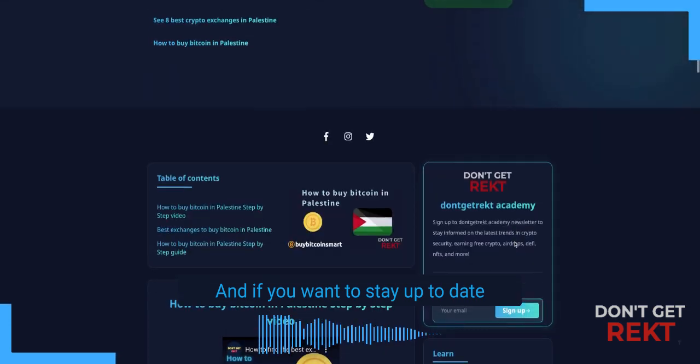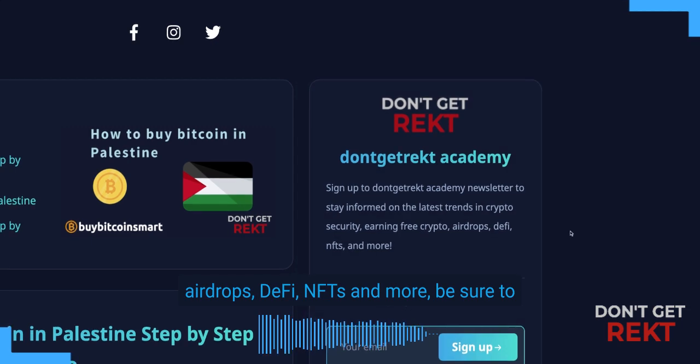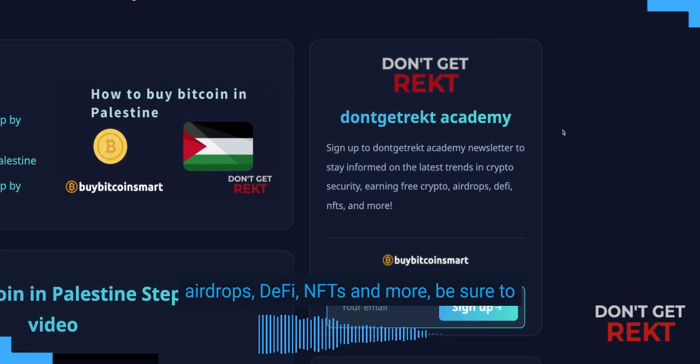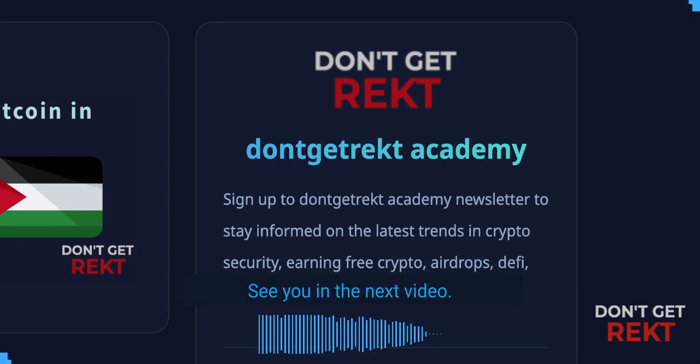And if you want to stay up to date on the latest trends in crypto, earn free crypto, airdrops, DeFi, NFTs and more, be sure to join the Don't Get Tracked Academy, link below. And that's it for today. See you in the next video.